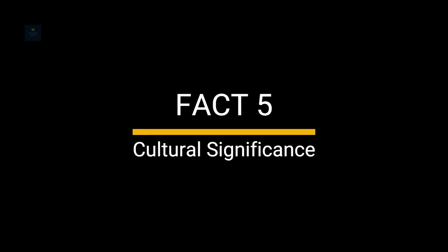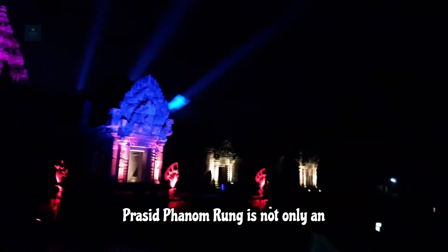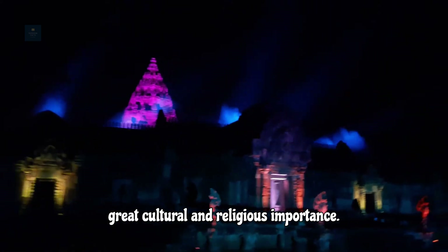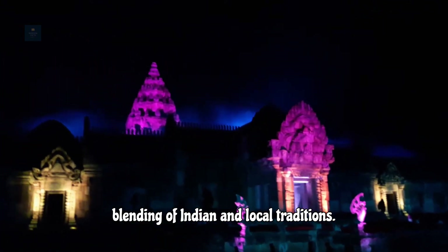Fact 5: Cultural Significance. Prasit Phanam Rung is not only an architectural marvel but also a site of great cultural and religious importance. It reflects the historical spread of Hinduism into Southeast Asia and the blending of Indian and local traditions.